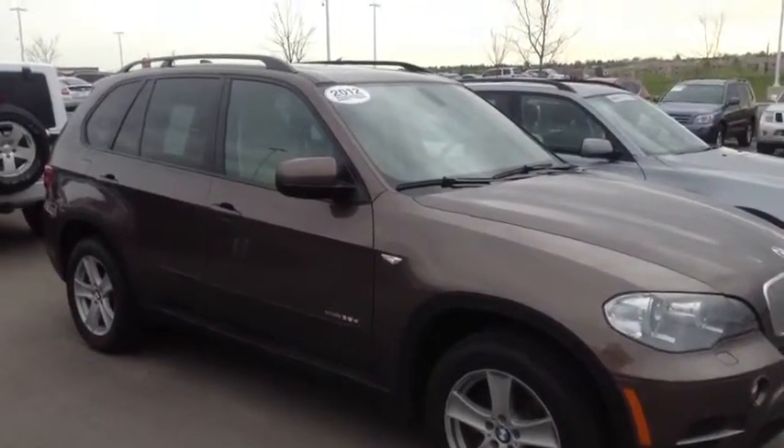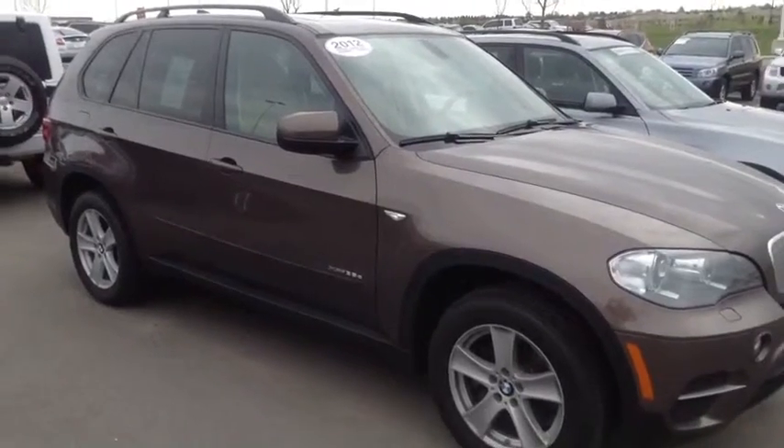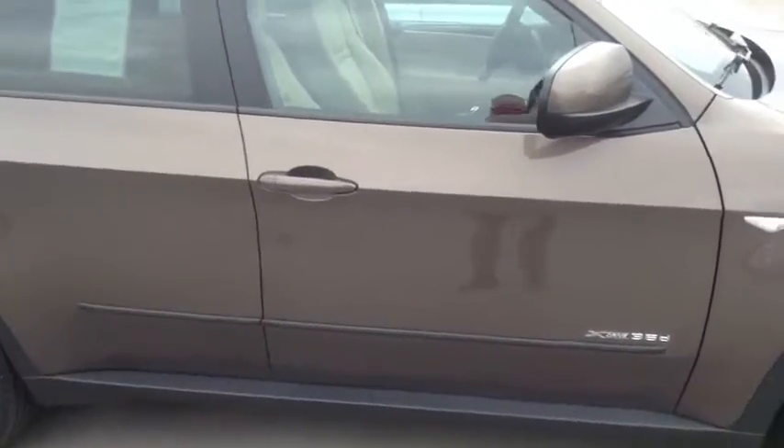So lots of warranty, lots of time left — I think five years or better on the warranty time, so really an excellent choice. We don't get many like this in our inventory, so I think this is a very, very nice vehicle.